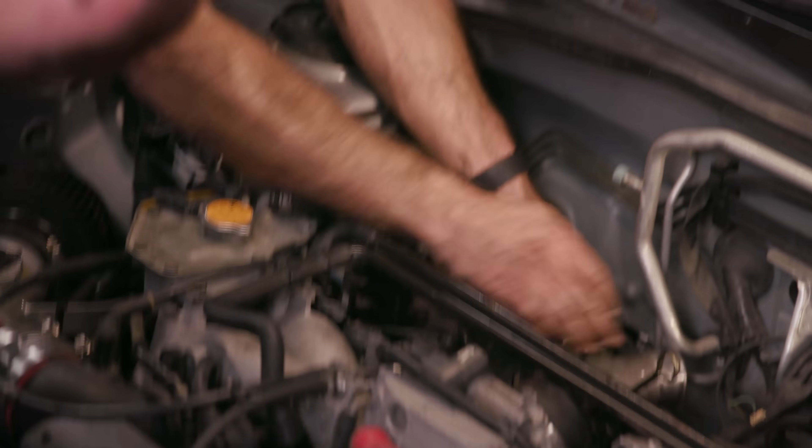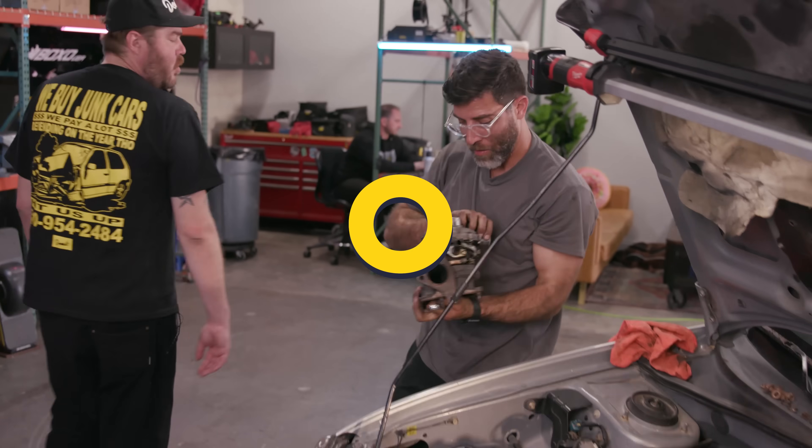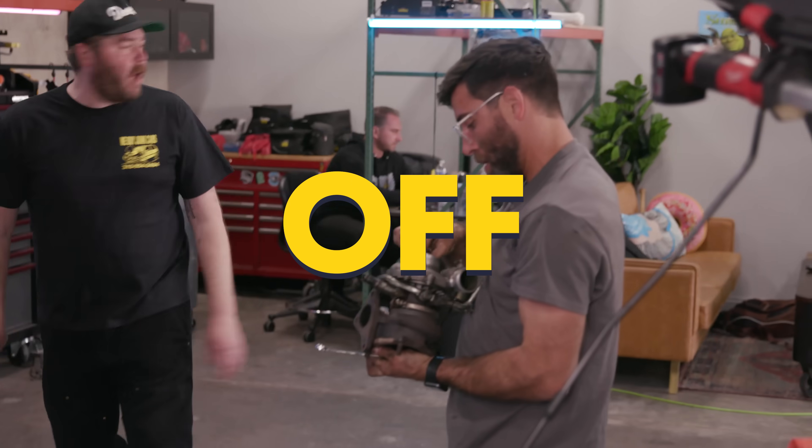Oh my God, it's coming out! Turbo's off. Turbo officially off. Two hours, ten minutes left.